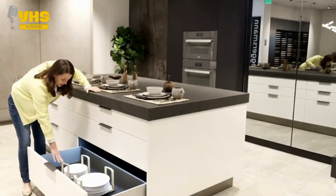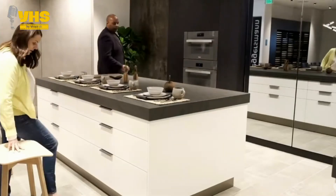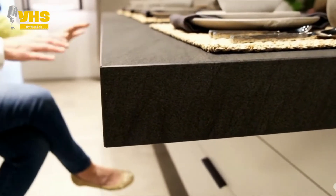Most drawers mix up all the utensils when they're being opened, but this one has compartments that you can resize by moving around, so all the items remain in their compartments. But wait till you see the next drawer.